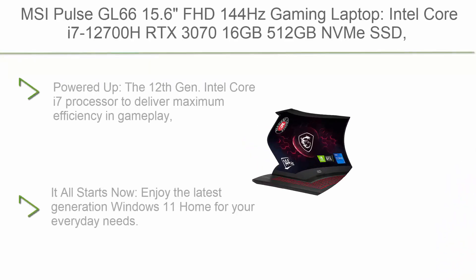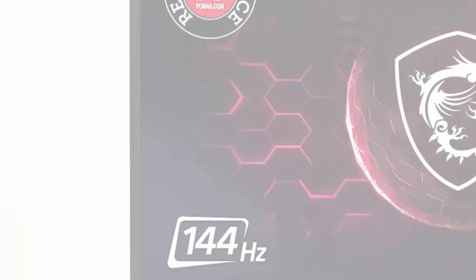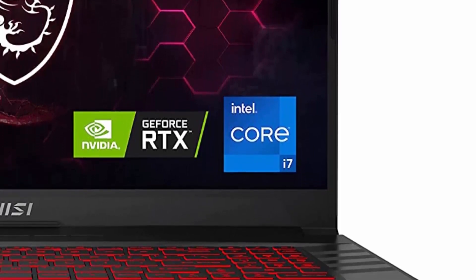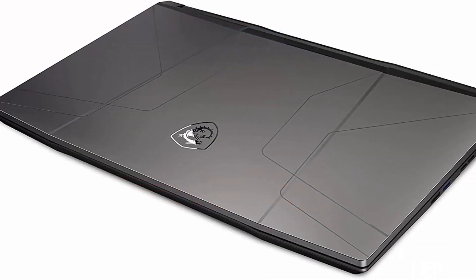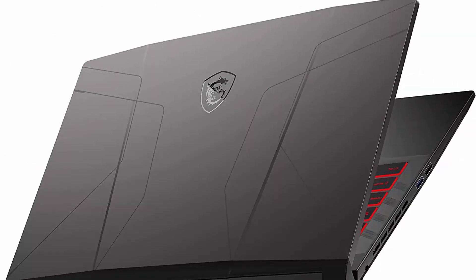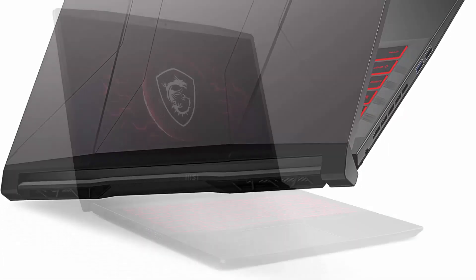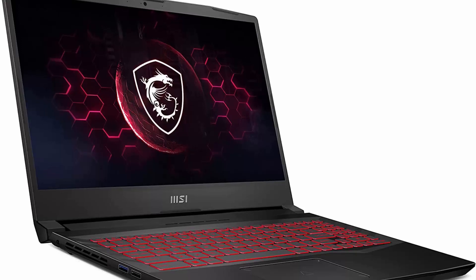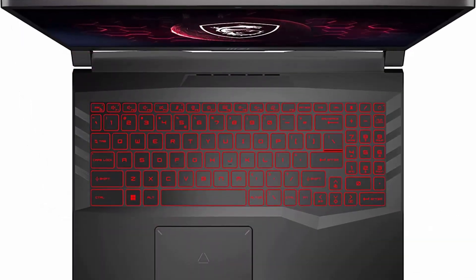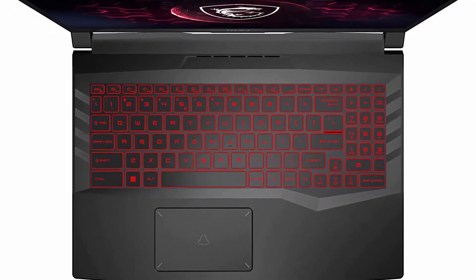Top 4: MSI Pulse GL66, 15.6-inch FHD 144Hz gaming laptop. Intel Core i7-12700H, RTX 3070, 16GB RAM, 512GB NVMe SSD, USB Type-C, USB 3.2 Gen 1, RGB gaming keyboard, Cooler Boost 5, Windows 11 Home, model 12UGK-464. Powered by the 12th Gen Intel Core i7 processor for maximum efficiency in gameplay, multi-tasking, work, and productivity. Enjoy the latest Windows 11 Home — MSI recommends Windows 11 Pro for business use.